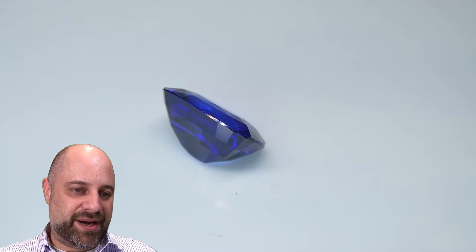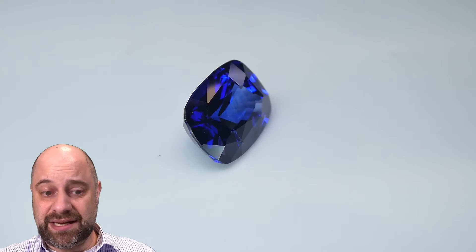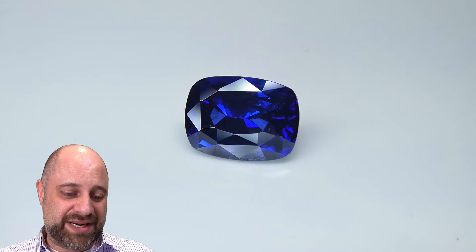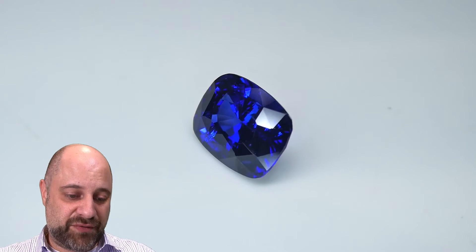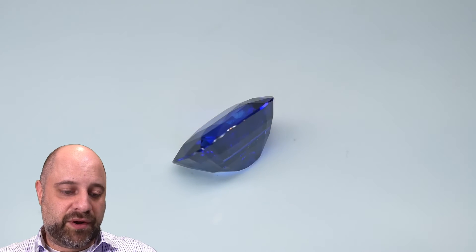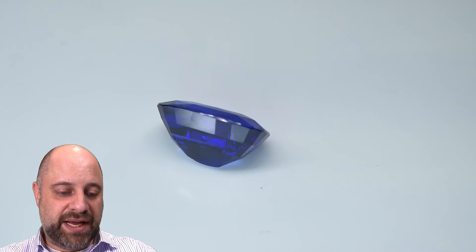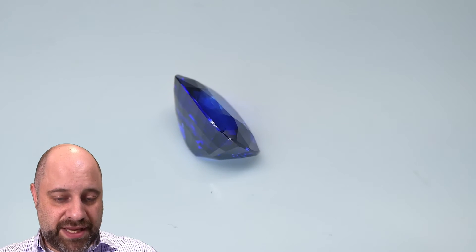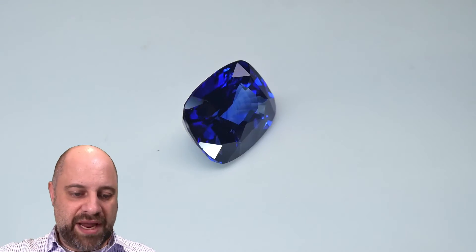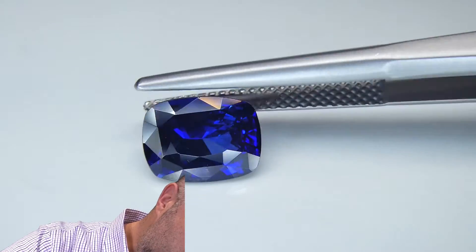Look at that — what an incredible piece. As it's coming around again, you can see the cutting is lovely on this. All the proportions are near perfect. The table size is beautiful, great symmetry on the table. The crown facets are gorgeous. It's a good crown angle on the gem. The girdle — now this is something that isn't perfect. There's a little bit of a wave in the girdle, and I'm going to turn it over onto its other side so you can see the girdle from the other side as well.